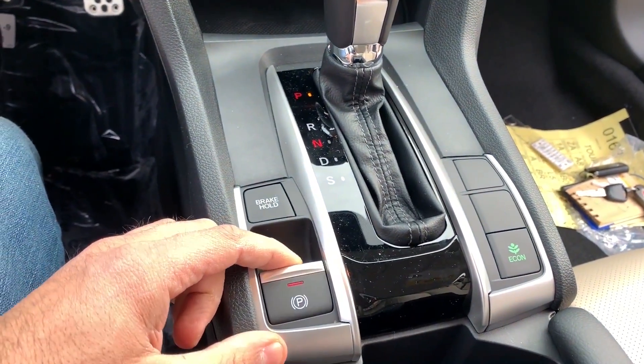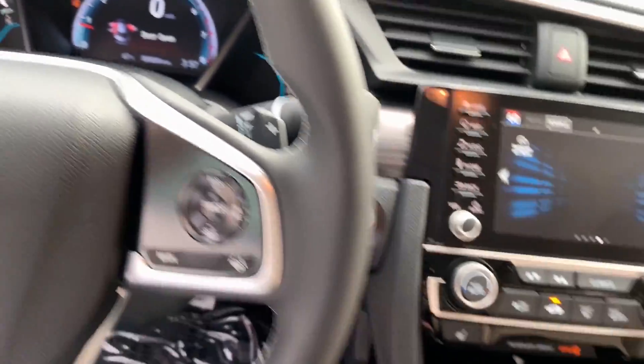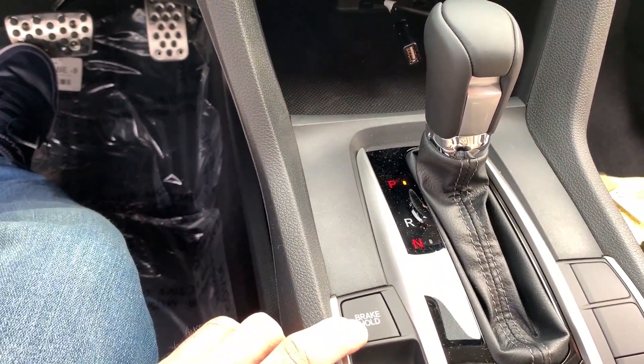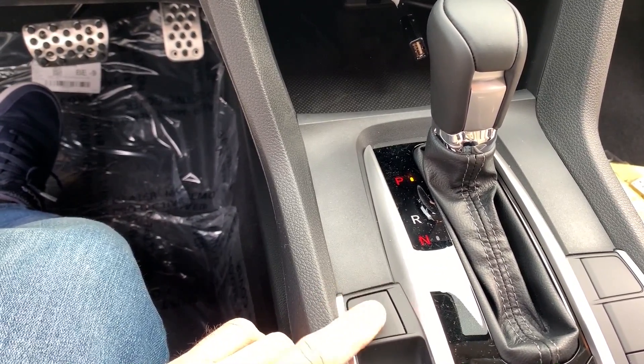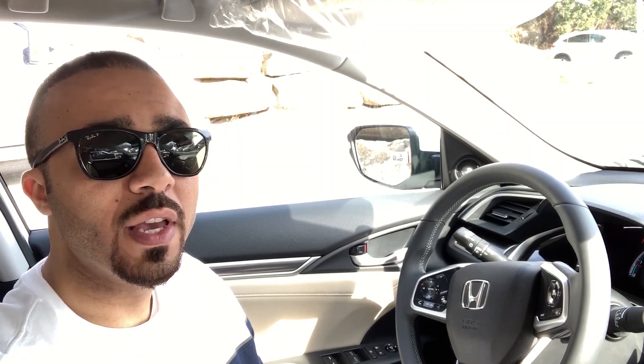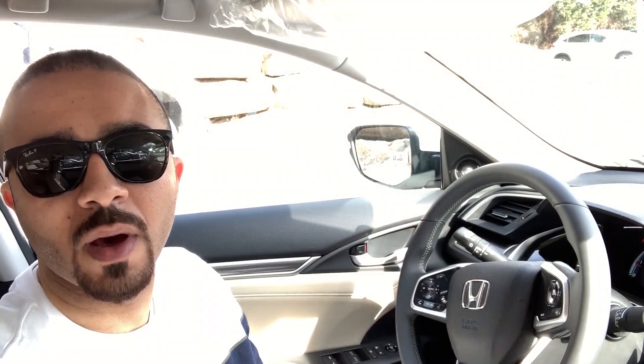The car also has an electronic emergency brake, which is also electronic. Every modern car has the electronic parking brake — it's a button you push and it holds. There is also Brake Hold — when you activate it and are at a stop, you push the brake with your foot and the car holds itself. So if you are in heavy traffic, you don't need to keep your foot on the brake. When you want to go again, you just press the accelerator and the car releases automatically. This is called Brake Hold.